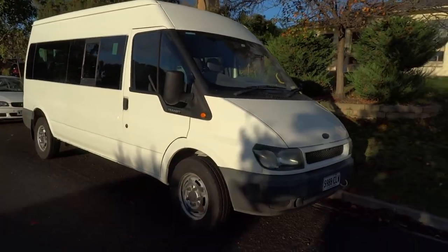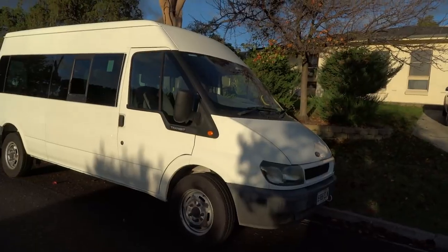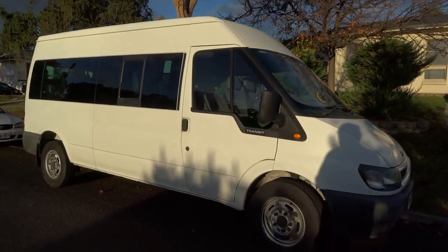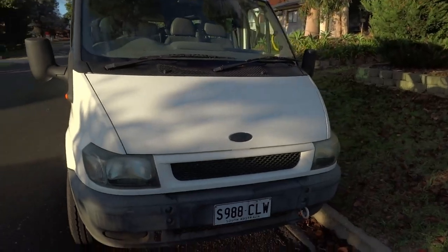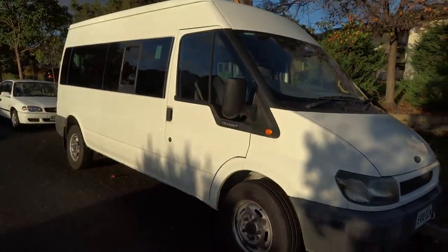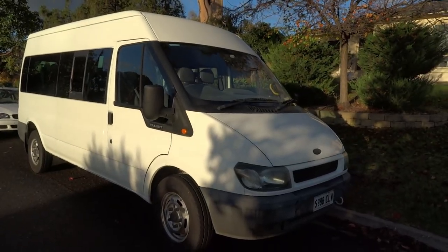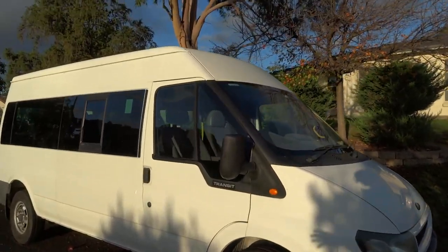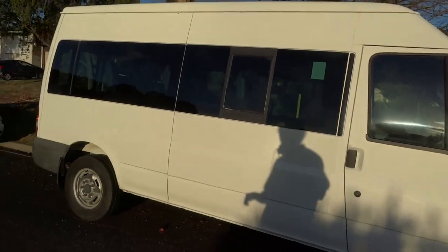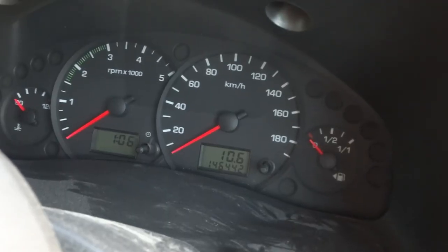First things first is obviously the size — this thing is an absolute monster compared to my little Mitsubishi Express. I've bought a mid-height long wheelbase version which features a height of 2.3 meters, a massive width of almost 2 meters, and a length of 5.6 meters — plenty of opportunity to do a pretty crazy build this time. The van's in ridiculously good condition for the age, with no rust, very little body damage, and complete servicing records to put my mind at ease on the mechanical side.